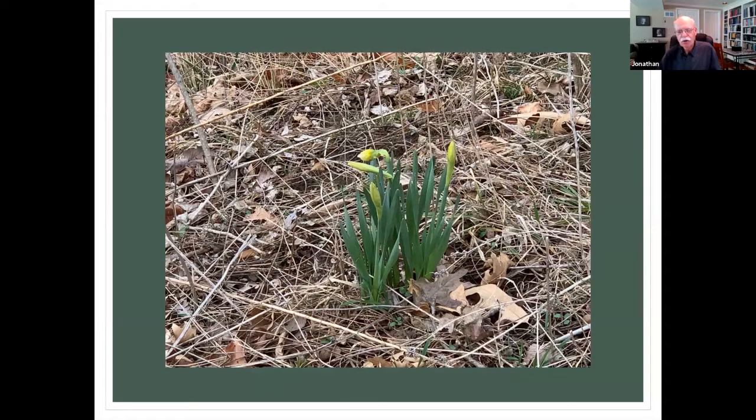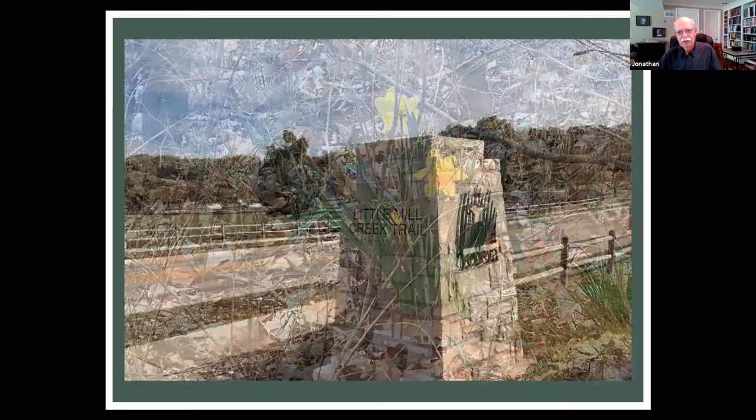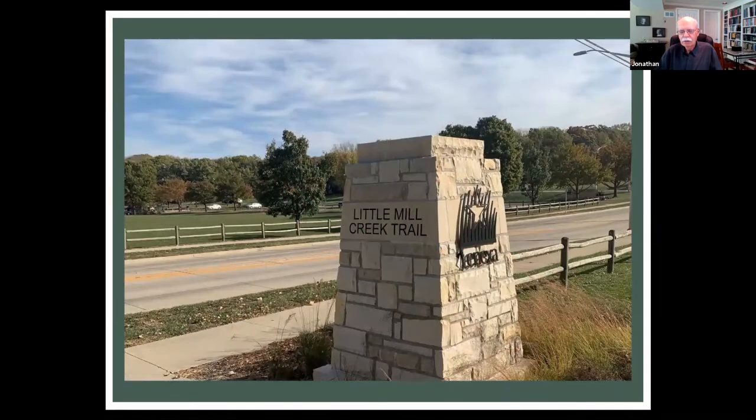We have walked that last fall and in the spring. In spring you get some nice daffodils and other flowering plants along the way. That trail then leads to Little Mill Creek North and South Parks, which are off somewhere around 79th to 87th Street in that range.